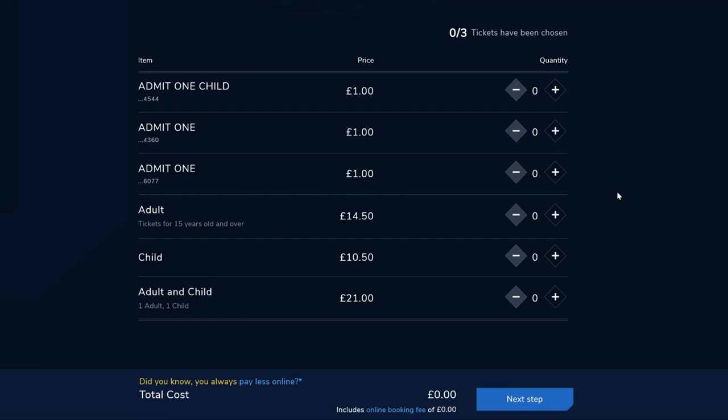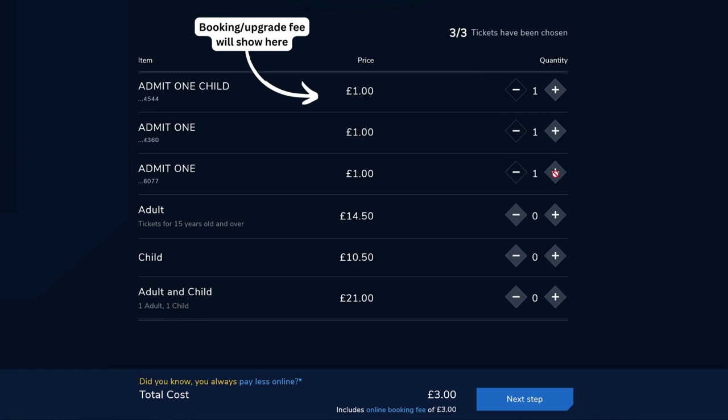If you've selected a non-standard film such as IMAX or iSense, or if you've selected upgraded seats, then the upgrade fee will show here. Click on the plus symbol in order to add the voucher to the booking. Do the same for each.